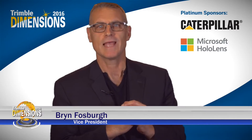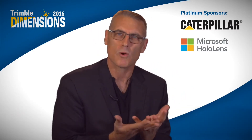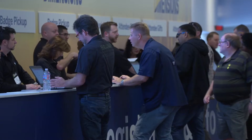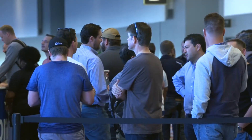Welcome to Trimble Dimensions. This is our eighth Dimensions. This is an extremely important event for us because it enables an intimacy between Trimble and our customers. We have over 600 sessions, over 85 different countries represented.